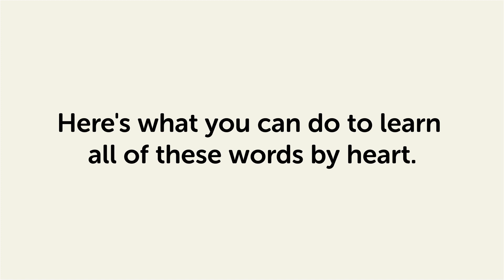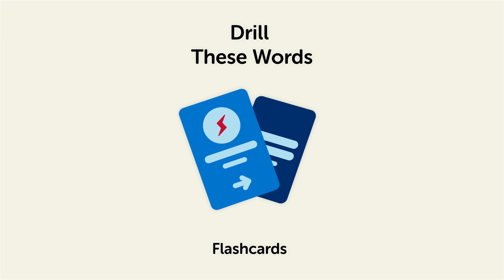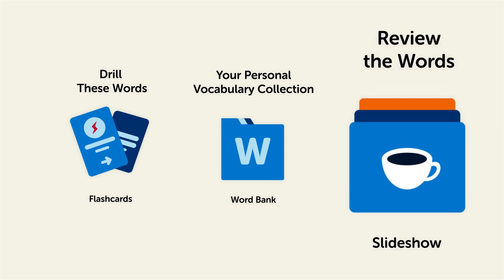Here's what you can do to learn all of these words by heart. Drill these words with our spaced repetition flashcards, which will help cement these words into your long-term memory. Save them to the Word Bank, your personal vocabulary collection, where you can print out your own study sheets. Or review the words with our looped vocabulary slideshow and play it until you know all of the words.